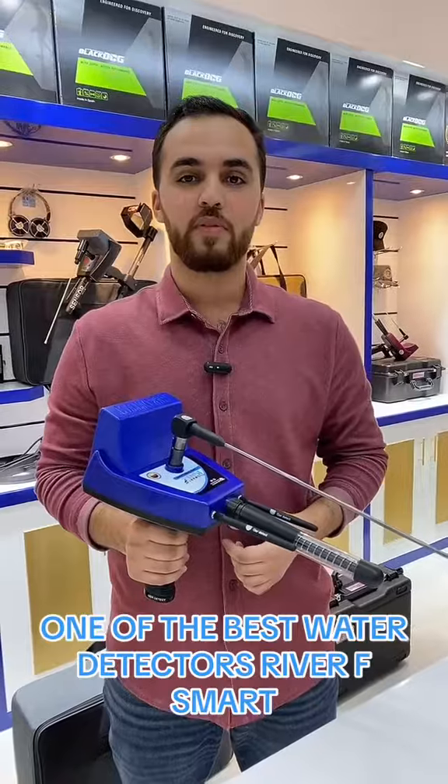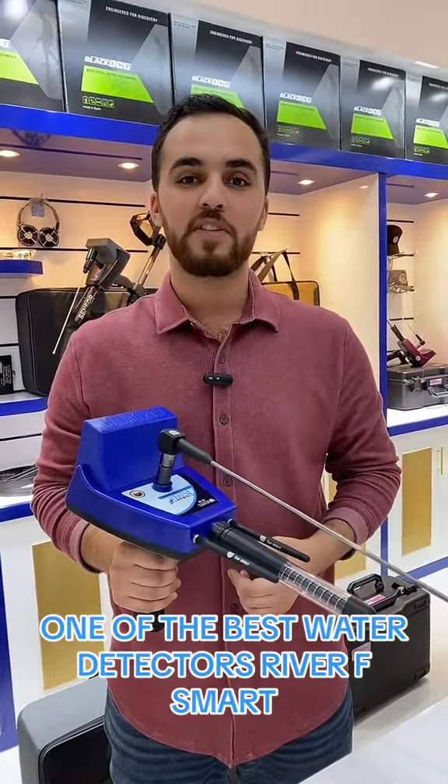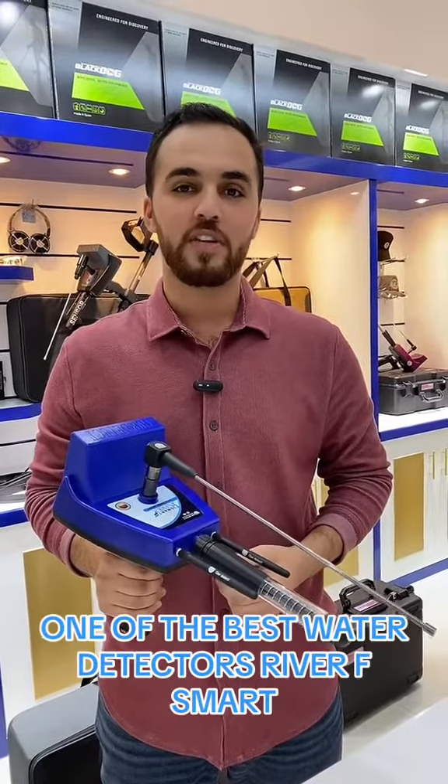Detector Shop company provides the device at the best prices, with free training and shipping to all countries, plus five years of warranty. To order the device or for more information, contact us.